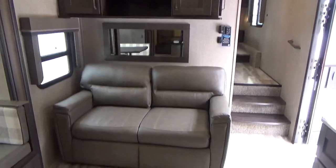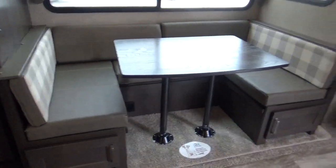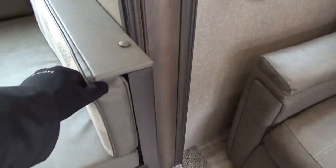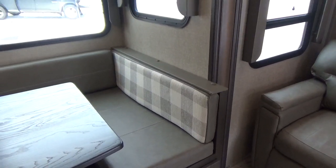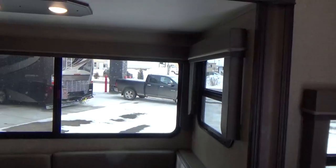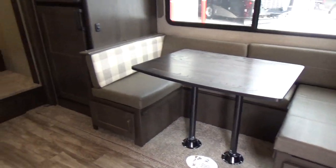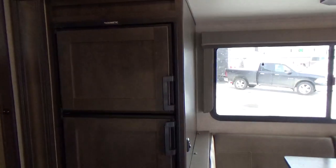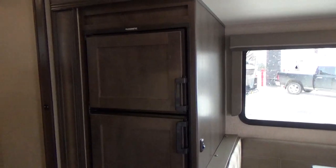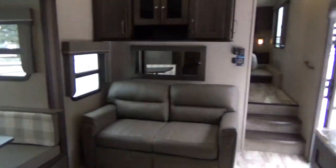Upper cabinetry with a hutch. Tri-fold sofa that makes down into a bed. A large U-shaped dinette with reversible cushions — the Buffalo Chuck print pattern can be flipped around to protect from the kids. The U-shaped dinette also makes into a really big bed. 8 cubic foot refrigerator; if you want a 4-door 12 cubic foot refrigerator, you can step up to the 28BH in the regular Reflection lineup.